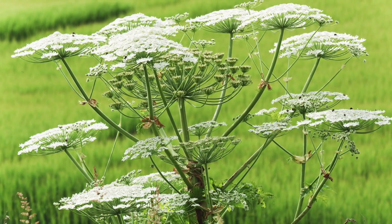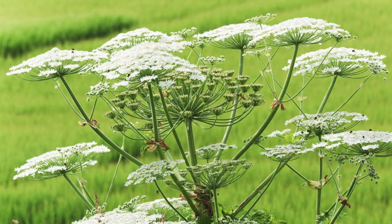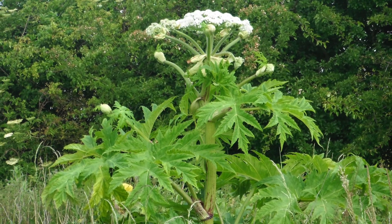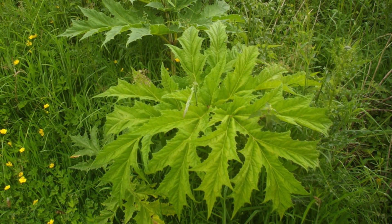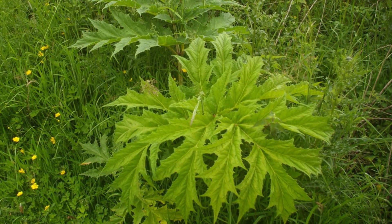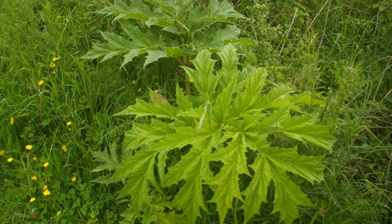Hogweed may brighten up riversides and parkways with its really wide white flowers, but they can be extremely harmful for human skin. It causes something called phototoxicity. The toxic part is the sap produced by the flower, but it can seep through the leaves and the stem. The stem also grows needle-like spikes. You can identify them by their leaves — there are three distinctive points to each leaf and they're quite sharp.